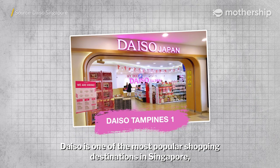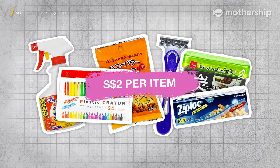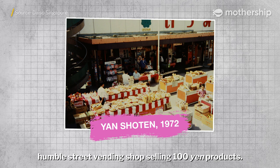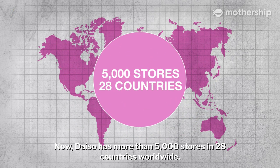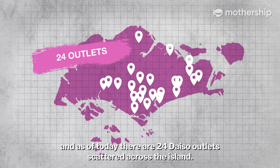Daiso is one of the most popular shopping destinations in Singapore, and they are known for selling everything in their store for the low price of only $2. Daiso was first opened in 1972 in Japan as a humble street vending shop selling 100 yen products. Now Daiso has more than 5,000 stores in 28 countries worldwide. In 2003, they opened their first store in Singapore, and as of today, there are 24 Daiso outlets scattered across the island.